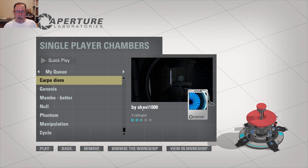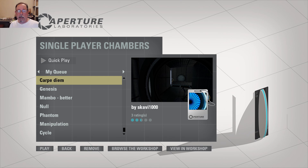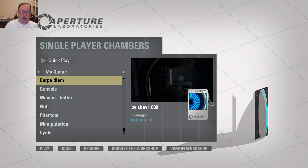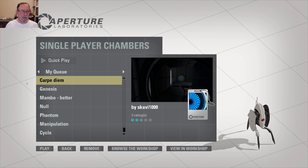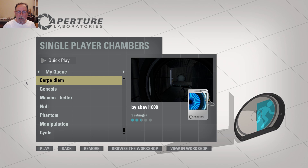I played a test chamber made by Scabby1000, and he commented asking if I liked his video, so I thought I'd give another one of his test chambers a run. This one is called Carpe Diem, which is Latin for Seize the Carpet.